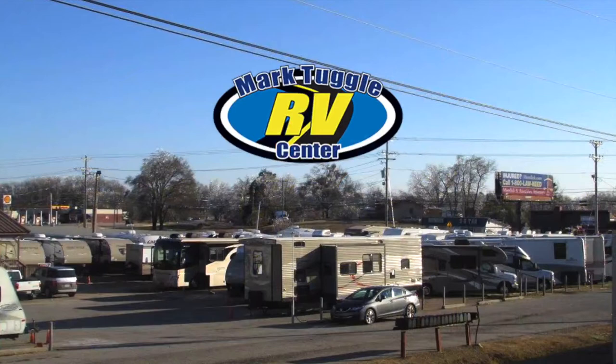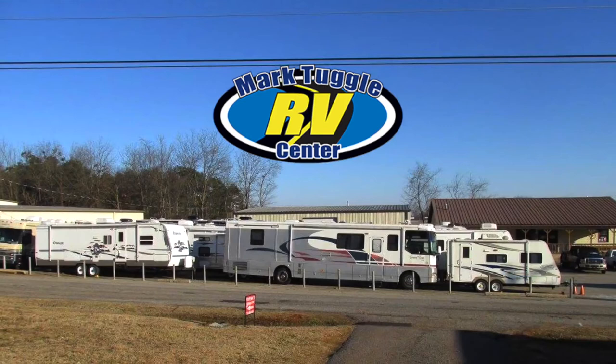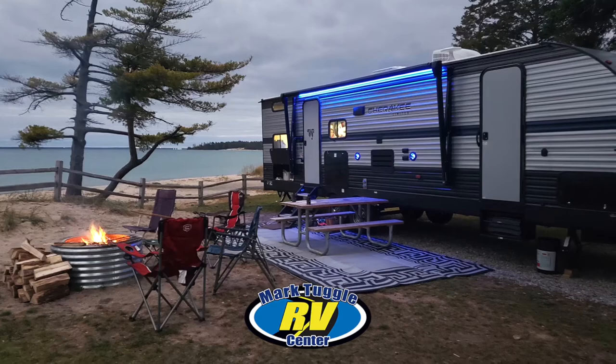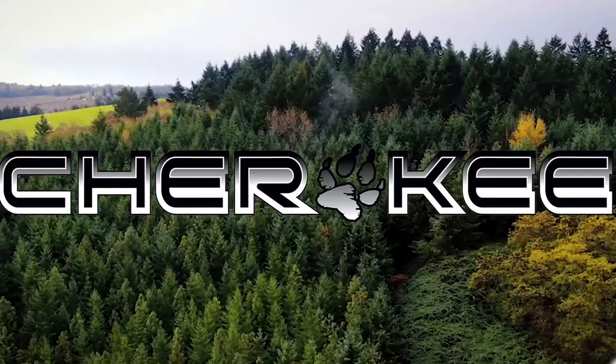I'm Rich Noonan from Best of the Best Television. We've named Mark Tuggle RV Center to our national Best of the Best list for customer satisfaction because Mark and his team are the deans of RV sales and service in this part of America. They treat people right and they have for decades. Mark's been in this industry for about 50 years now. He knows the good from the bad, and Mark Tuggle simply will not represent a poor quality RV manufacturer.